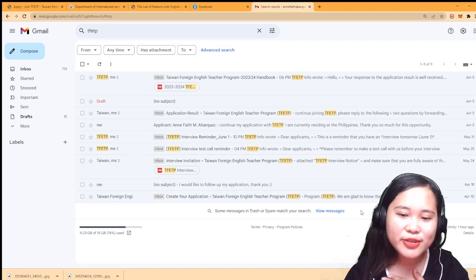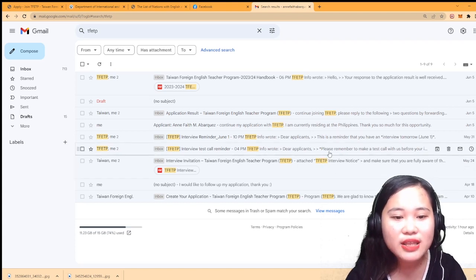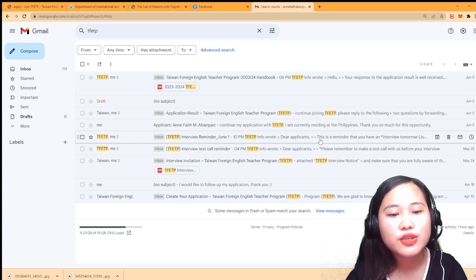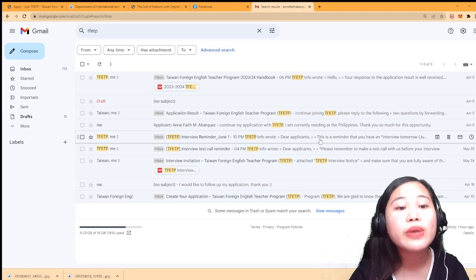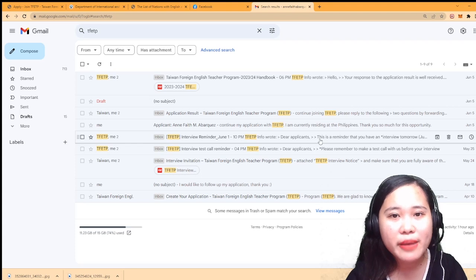I was a bit nervous for May 24 because I didn't know what to expect - there were questions and such. Then on May 25 I received a test call reminder. On May 31 they let you choose your preferred interview time and date, but there was only one option available so that's what I took - June 1 at 2PM. Take note it uses army time, so if you see '14:00,' that means 2PM - army time runs on 24 hours, not 12.